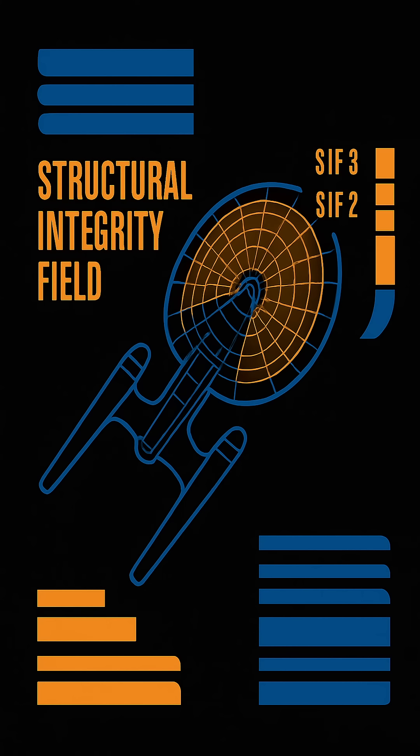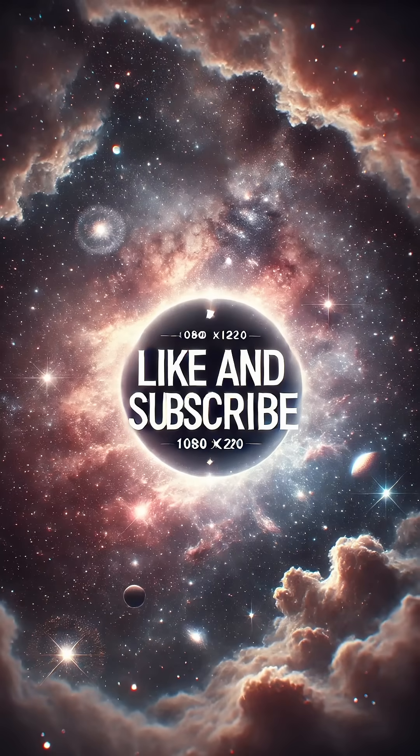Today, structural integrity fields are universally deployed across all Starfleet vessels, integrated seamlessly into the ship's control systems.